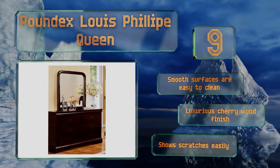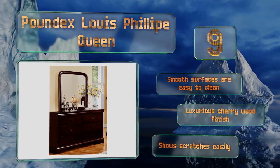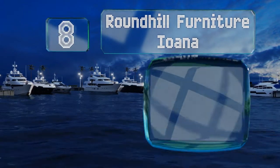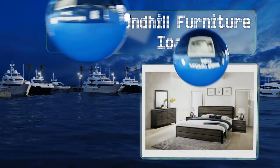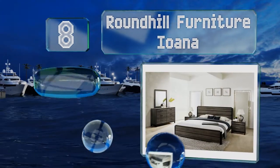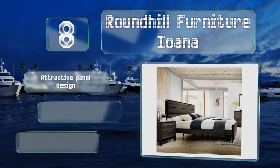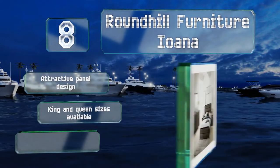Coming in at number eight, the Roundtaile Furniture Iona includes a wide dresser, a mirror, a nightstand, and a bed frame, each of which boasts elegantly weathered wood boards accented with simple hardware for an aesthetic that fits in with modern homes. It's an attractive panel design and available in king and queen sizes.